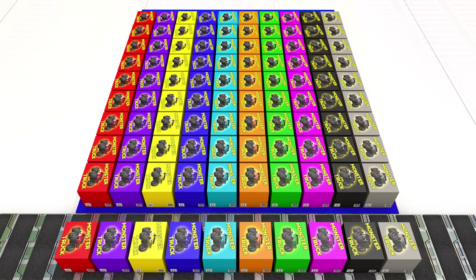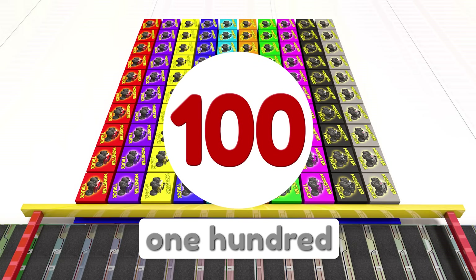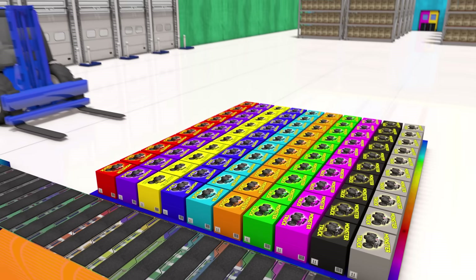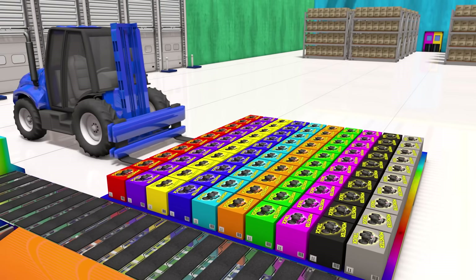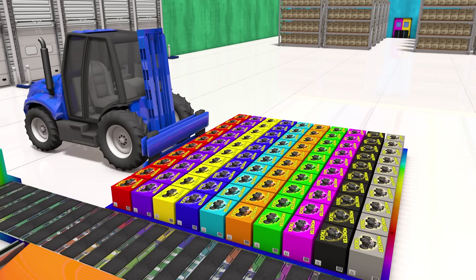And ten times ten equals one hundred boxes! Whoa! One hundred is a lot of toy monster trucks! But this toy factory can make one thousand monster trucks in a day!